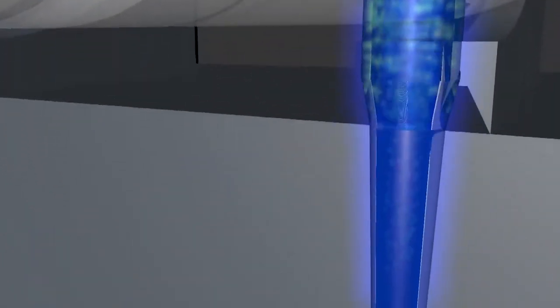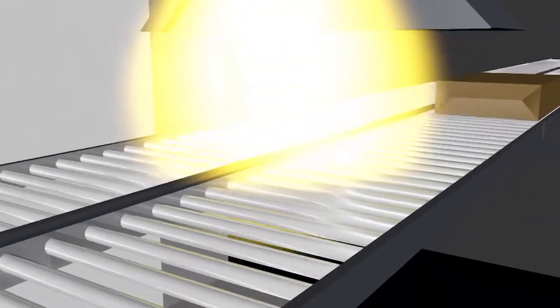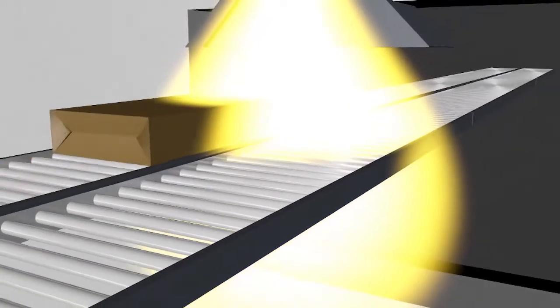At the end, the electron beam is deflected with the help of a magnetic field and fanned out, creating a radiation field. In this field, the electrons hit the products to be irradiated.